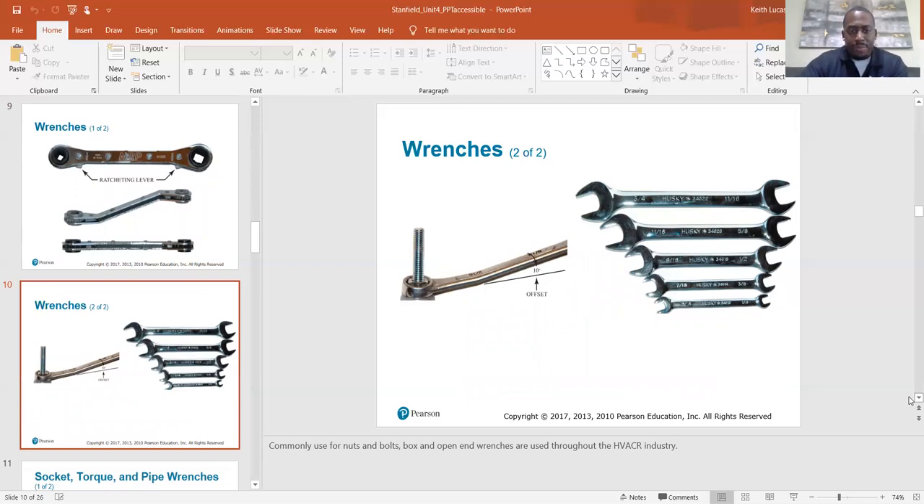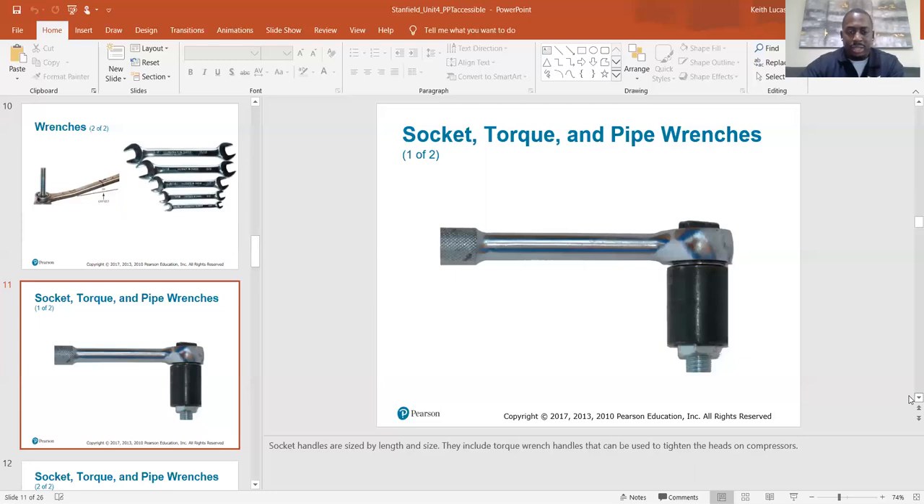These are regular open-end wrenches commonly used for nuts and bolts — box and open-end wrenches are used throughout the HVAC industry. Always got to have a set: half inch, nine-sixteenths are the most common, but you need a full set because you'll run into every single size. I would also recommend metric tools as well — I have a metric Allen wrench set and a metric nut driver set, because some manufacturers use metric-size nuts and screws on their equipment.